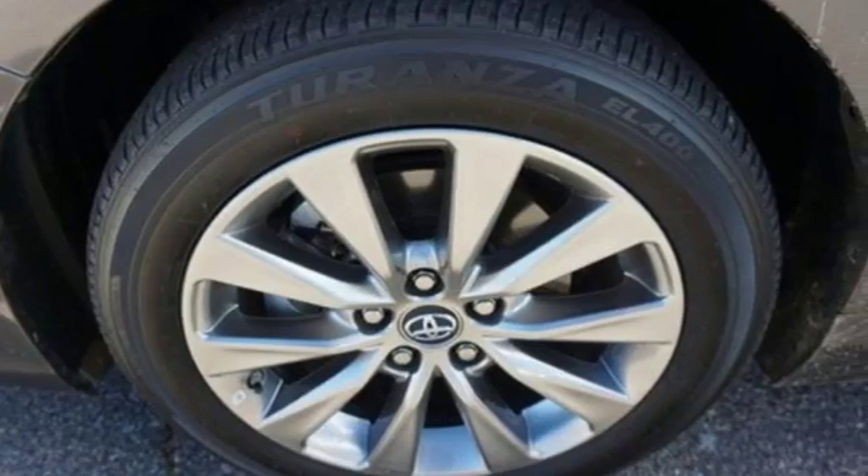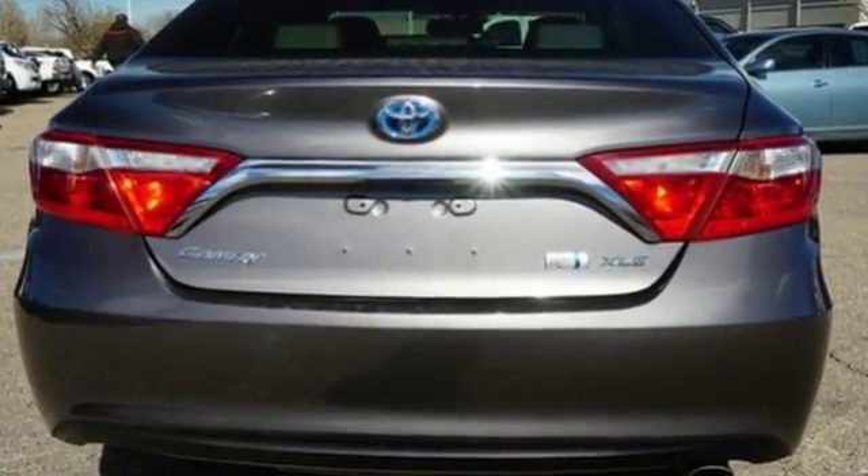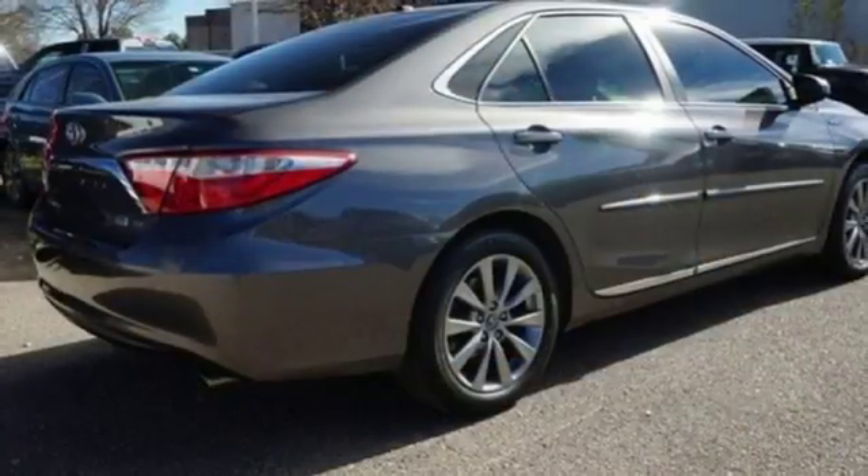Bluetooth wireless audio streaming, doors and push-button start proximity key, front heated leather bucket seats, auto-dimming rear-view mirror, dual-zone climate control.